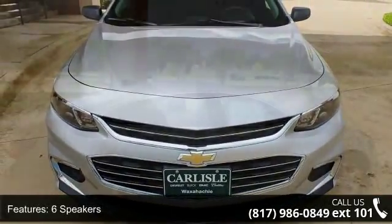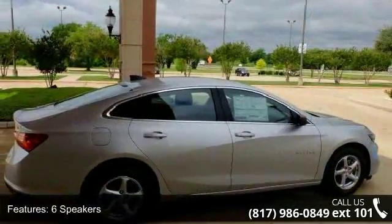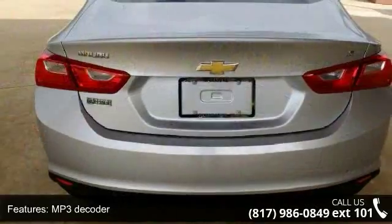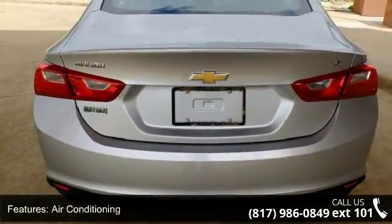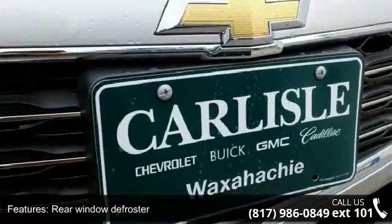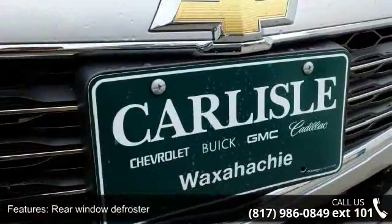This vehicle's top features include 6 speakers, MP3 decoder, air conditioning, rear window defroster, power driver seat, power steering, power windows, remote keyless entry, steering wheel mounted audio controls, and 4 wheel independent suspension.